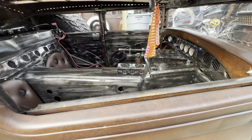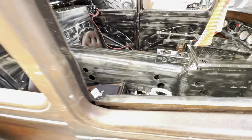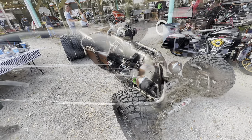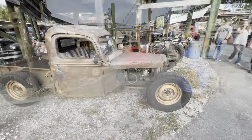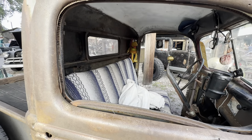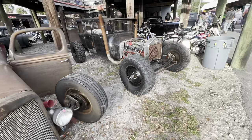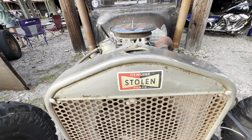How do you drive this thing? There's no steering wheel — oh wait, it's down there, sorry. That's a lot of motor, that's a lot of motor. Tow truck. Does that say what I think it says? It does — 'Stolen.' Ha ha, that's funny.